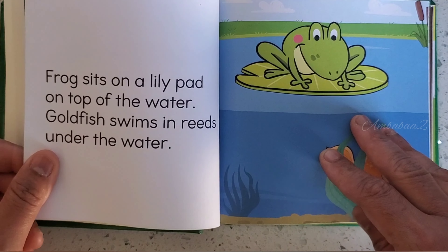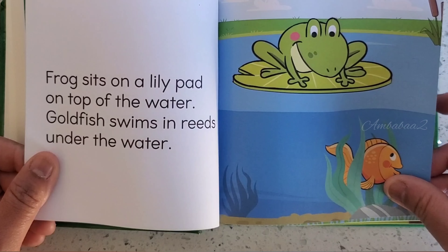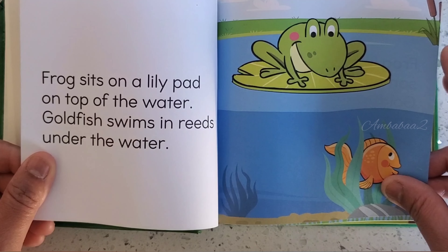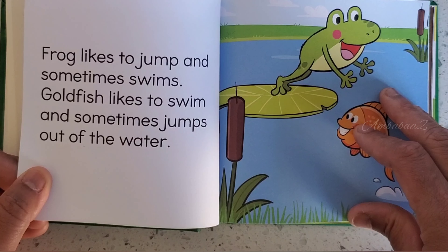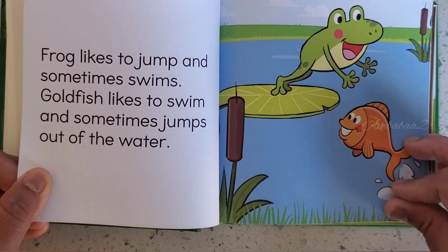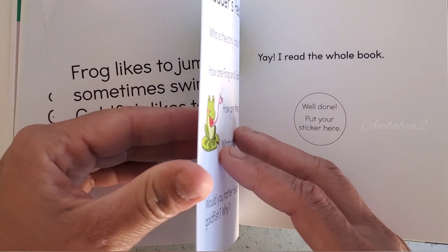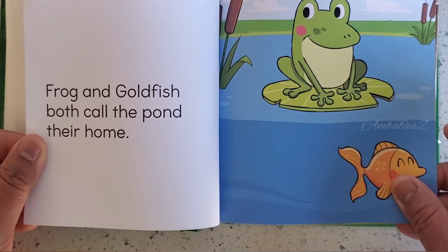Frog sits on a lily pad on the top of the water. Goldfish swims in reeds under the water. Frog likes to jump and sometimes swims. Goldfish likes to swim and sometimes jumps out of the water. Frog and Goldfish both call the pond their home.